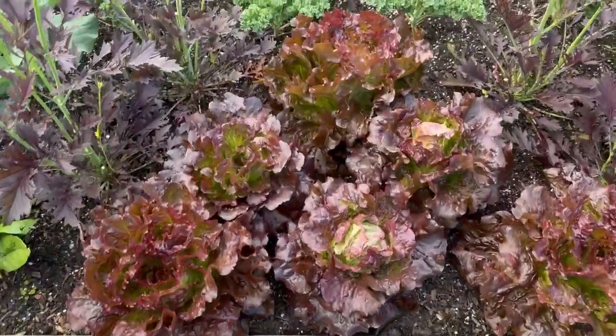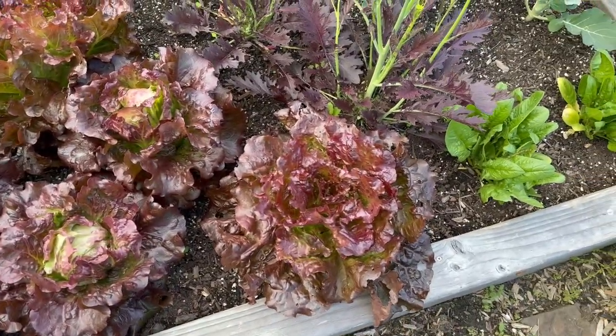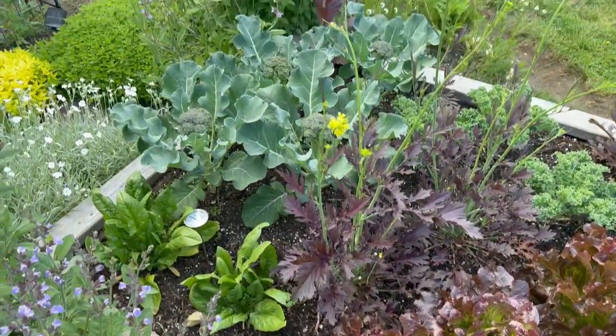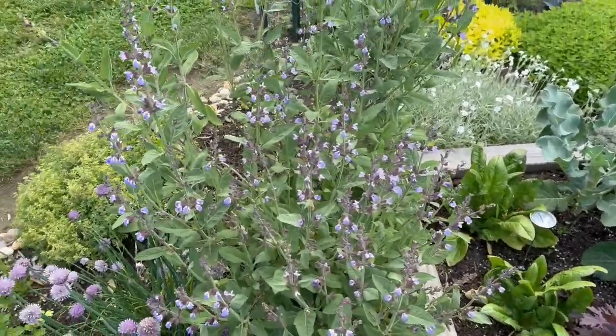Look at that lettuce — wow! That one looks nice, maybe I'll give that one to Aunt Barb. I'll see if my dad will eat some of this. I don't think my mom will eat lettuce but my mom will eat the broccoli when it's ready — and it's almost ready. Isn't it beautiful?